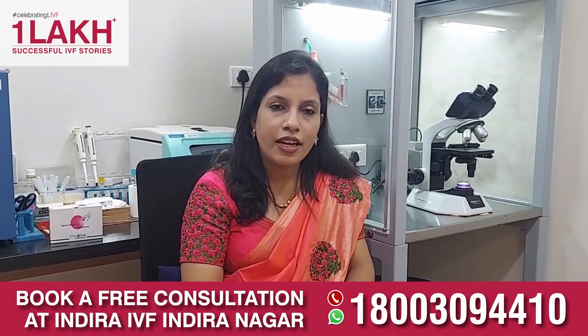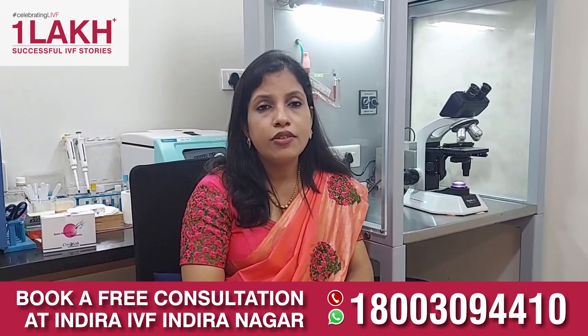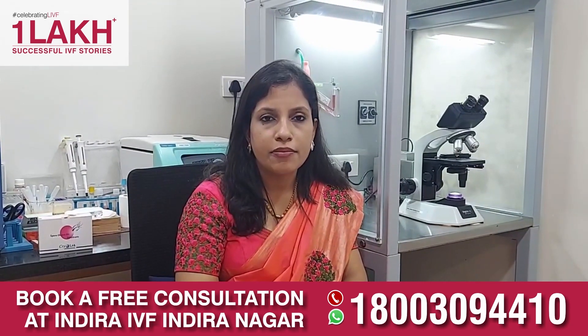So what is the sperm DNA fragmentation index? The normal index is less than 25%; ideally it should be less than 15%, and at that level we recommend patients to go for treatment.